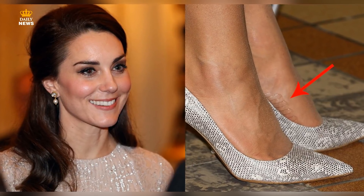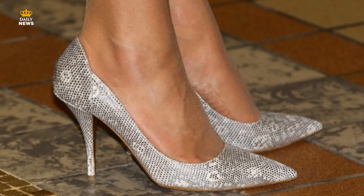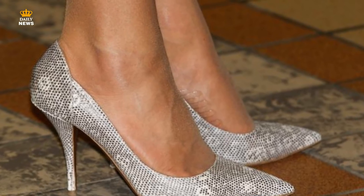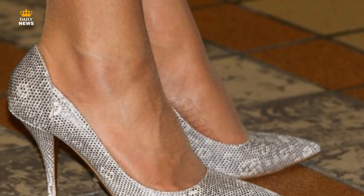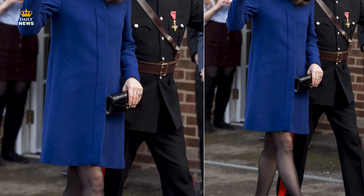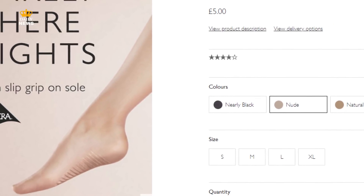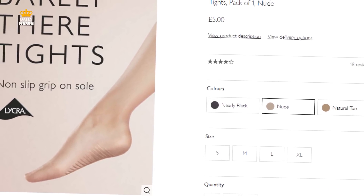1. Adhesive Tights. One of Kate's greatest fashion hacks are her special tights with adhesive grip on the bottom. The Duchess wears tights with sticky pads along the sole of the foot, which stops the royal's heels from slipping off, or her tights from spinning round during an occasion. What's even better is the tights the Duchess wears will only set you back 5 pounds, from John Lewis.